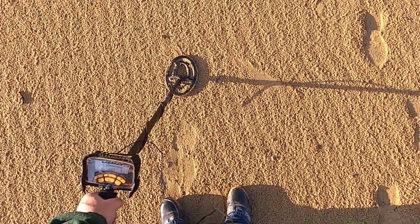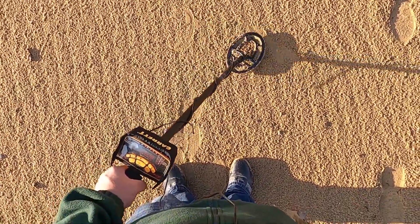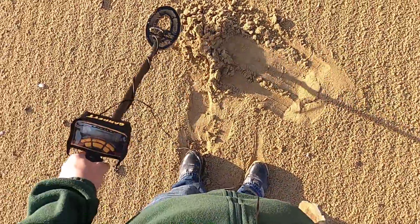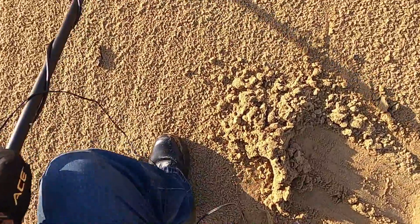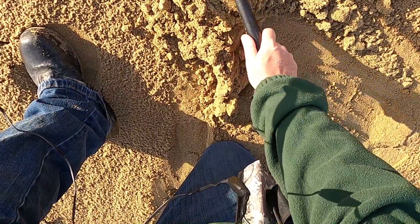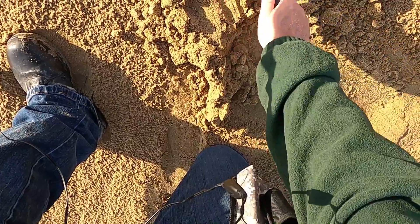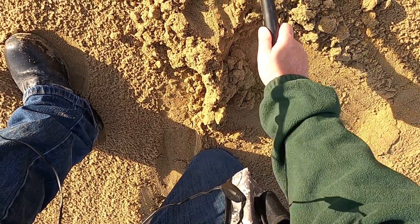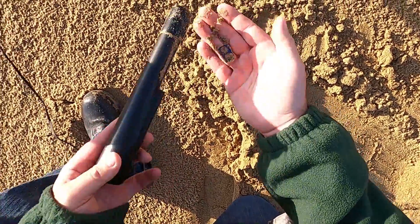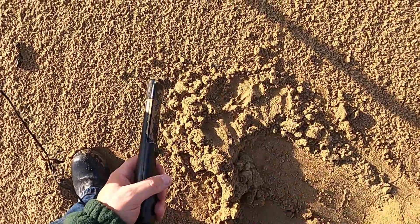I've got one here ringing up shallow, around 20p, but you can guarantee it's going to be trash because that's all I've been picking up today apart from a pound coin and that pendant. Oh yes — ring pulls and 20ps ring up the same, so you find a lot of ring pulls. Okay, next.